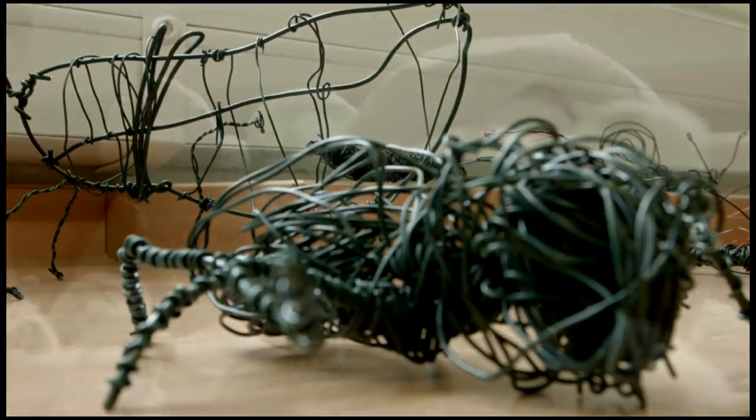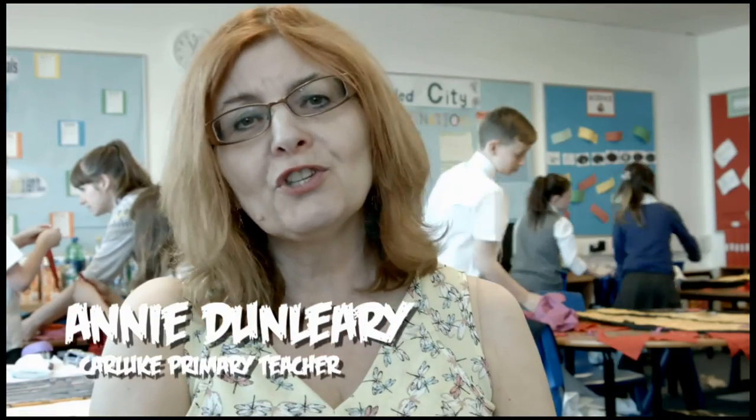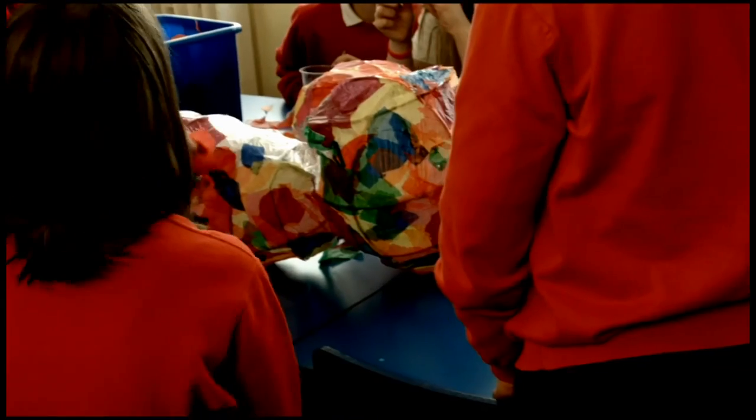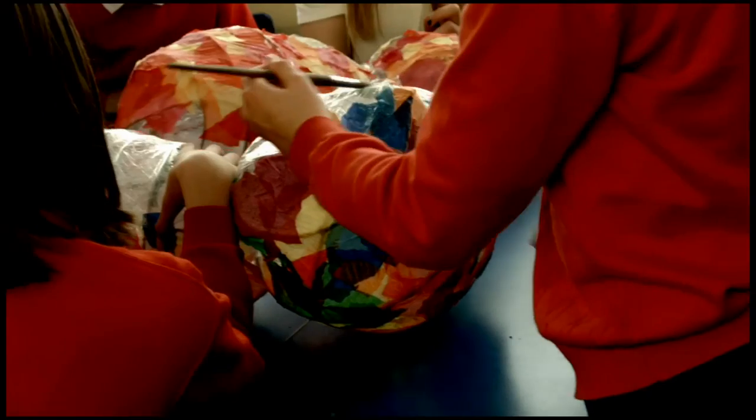Children love to do art and they love to create things that they can see around about. Giving the children the opportunity to work with artists — not just a teacher who teaches art but real artists, people who do this for a living — their perspective coming across to the children was really impactful and the children were involved right from the get-go.